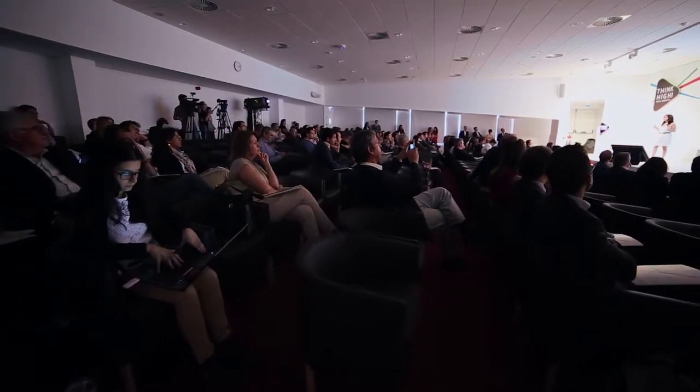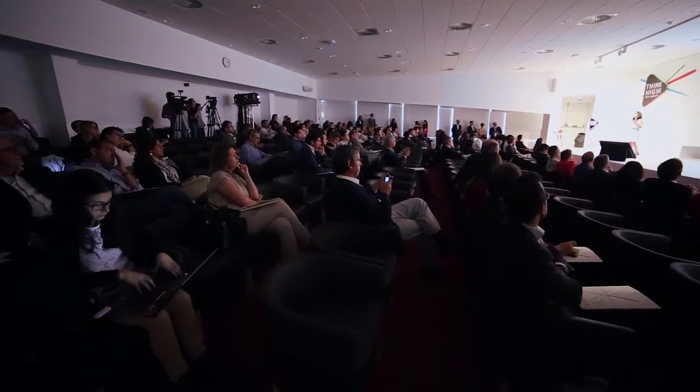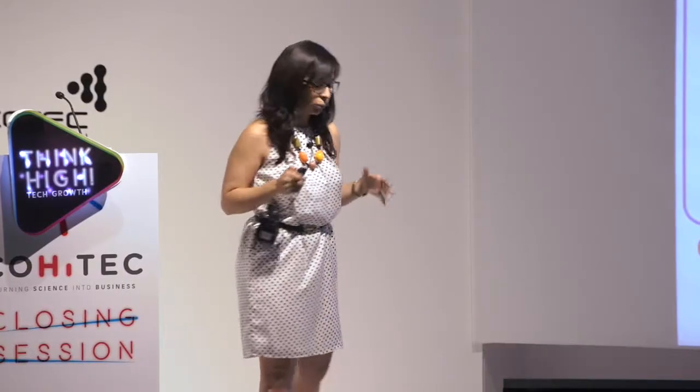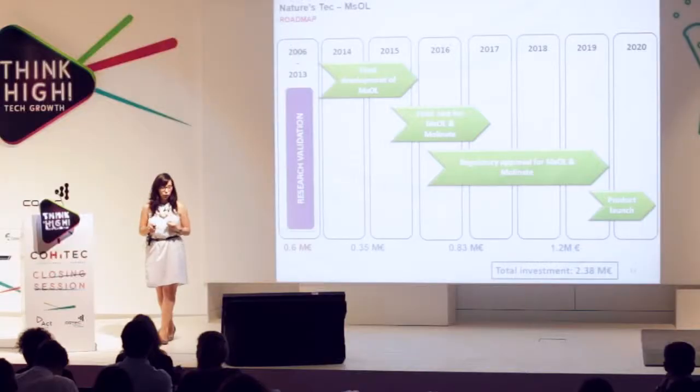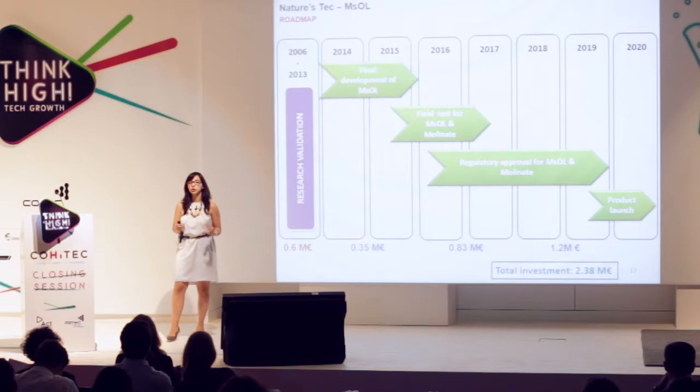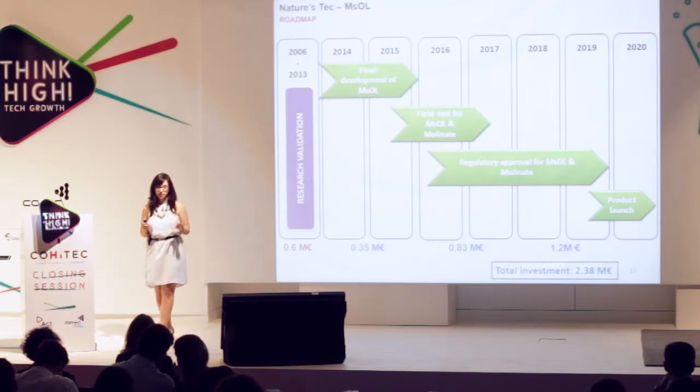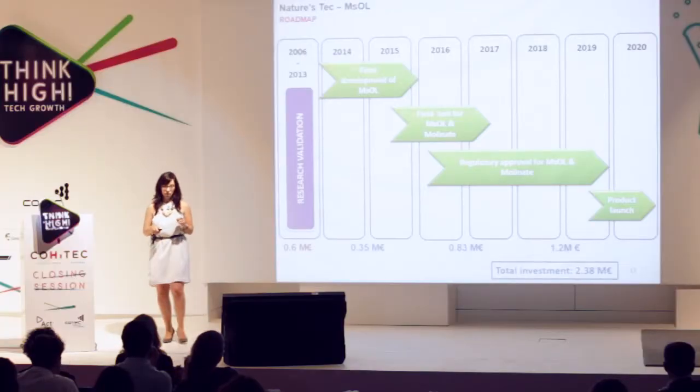For seven years we have been developing this solution, and for the next two years we will work on the final development of EMSOL. Working with rice farmers and rice farmer associations, we will also conduct two years of field tests for the combined solution of EMSOL plus molinate. Before entering the market in 2020, we will gather all the toxicological data required for regulatory approval of the combined EMSOL plus molinate solution. For this, we need a total investment of 2.38 million euros.